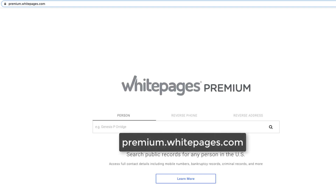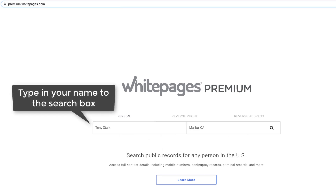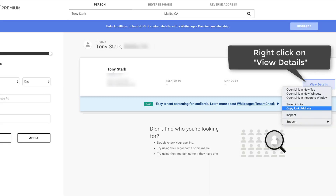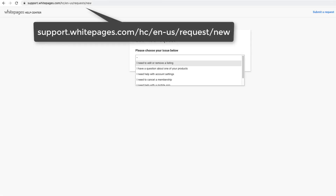Go to premium.whitepages.com, type in your name to the search box, right-click on details, and click copy link address. Go to their Submit a Request page.